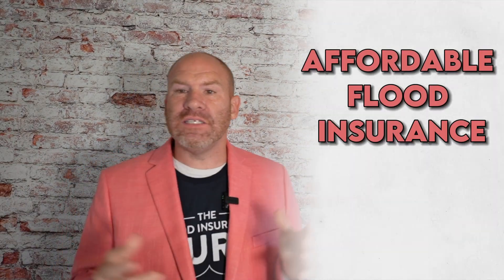Today we're discussing how to get affordable flood insurance in Birmingham, Alabama. So if you're a homeowner, a real estate investor, or a property owner in Birmingham, Alabama that is seeking flood insurance, then this video is for you.